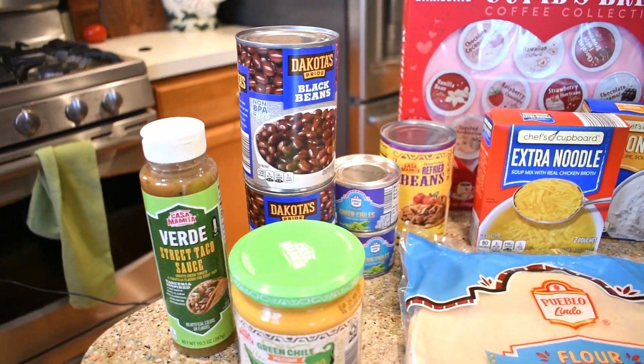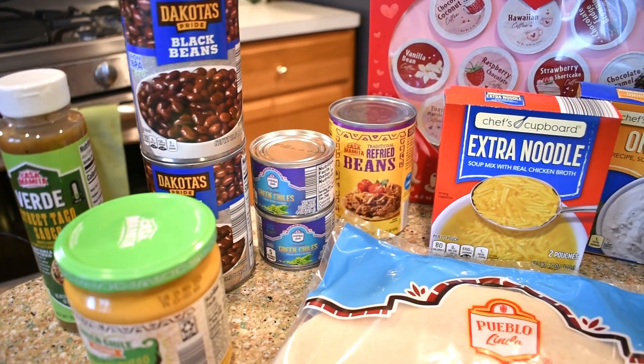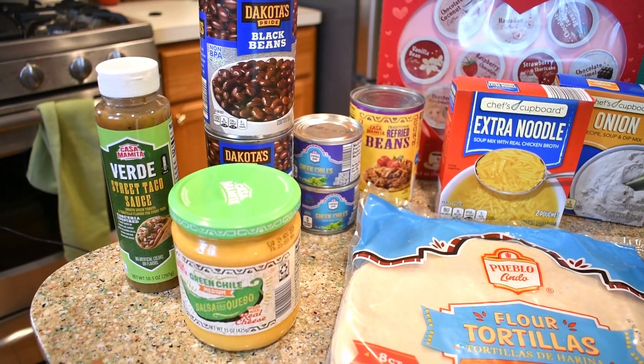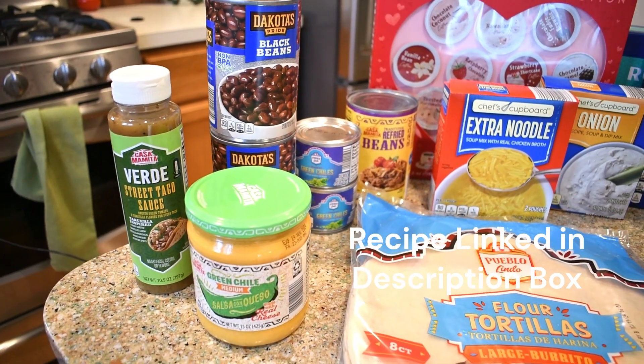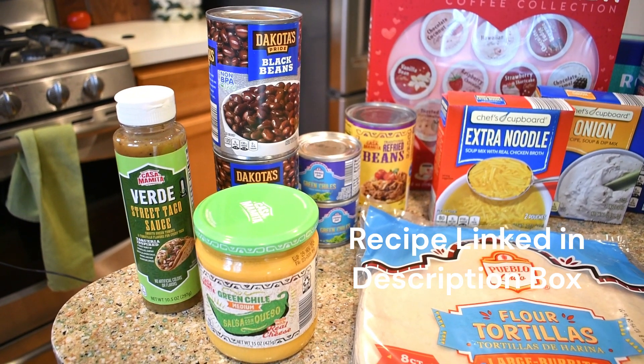I picked up two cans of black beans, two cans of green chilies, and a can of refried beans. I'm going to have some recipes coming out that I think you guys are really going to enjoy. I'm not sure if they'll be out before or after this video, but if after, I'll link them in the description box.